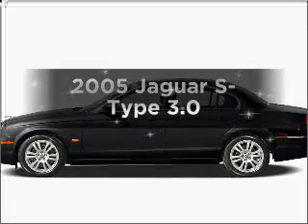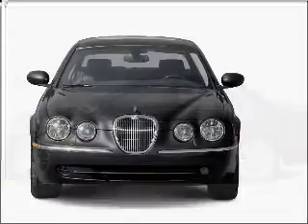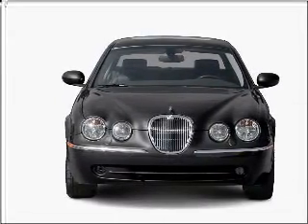Introducing the 2005 Jaguar S-Type. This is the set of wheels you've been looking for, with a solid 6-cylinder engine connected to a smooth shifting 6-speed automatic transmission.